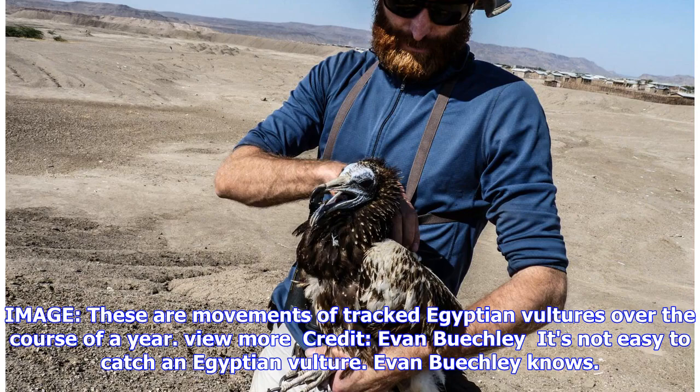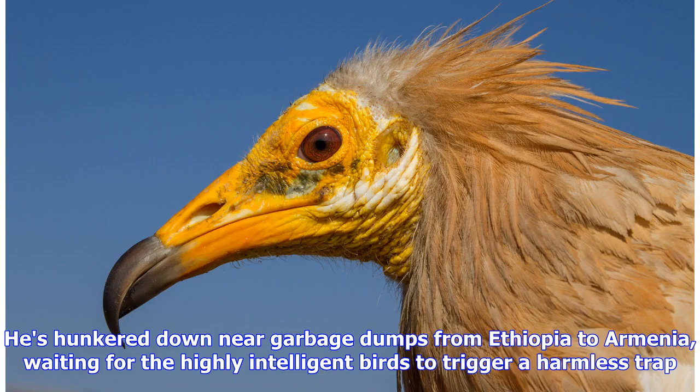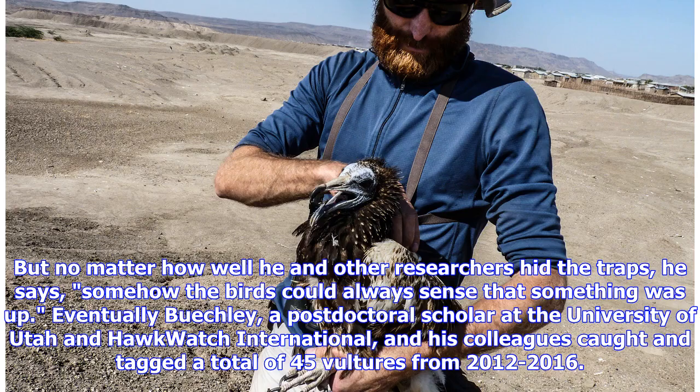It is not easy to catch an Egyptian vulture. Evan Buechley knows. He's hunkered down near garbage dumps from Ethiopia to Armenia, waiting for the highly intelligent birds to trigger a harmless trap. But no matter how well he and other researchers hid the traps, he says, somehow the birds could always sense that something was up.